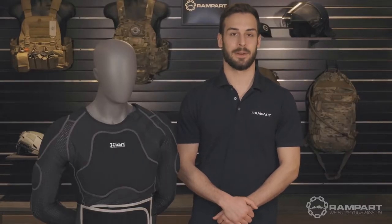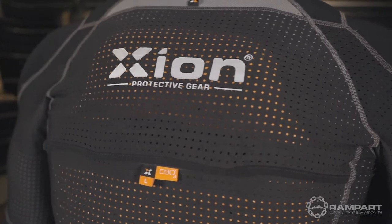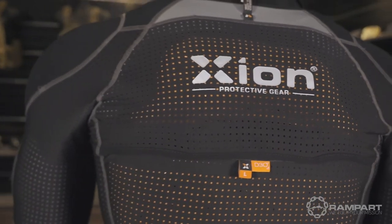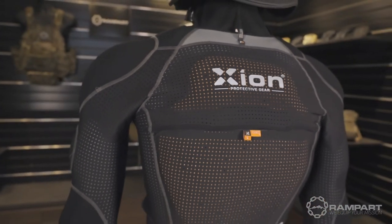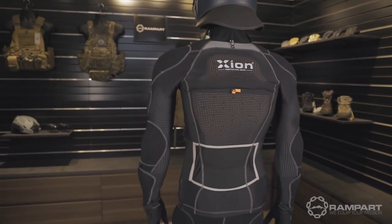Hello, my name is Harrison from Rampart and today I'm going to be giving you an inside look at the public order line from Zion Protective Gear — introducing their CRC collection. Built with law enforcement in mind, its low-profile design and unmatched technology is a perfect solution for the challenges facing modern policing.